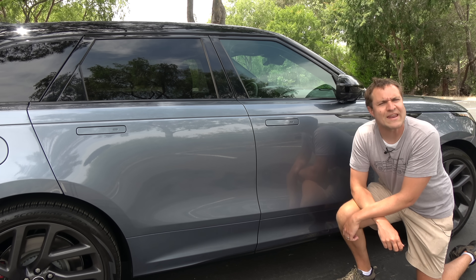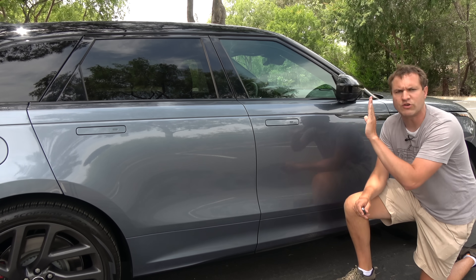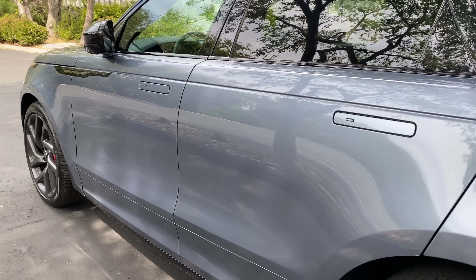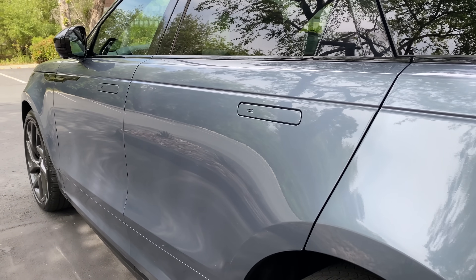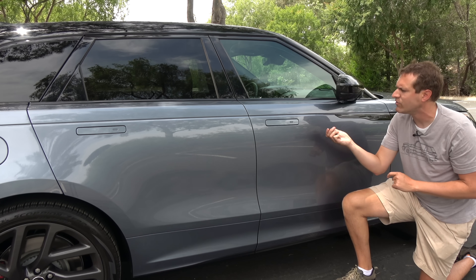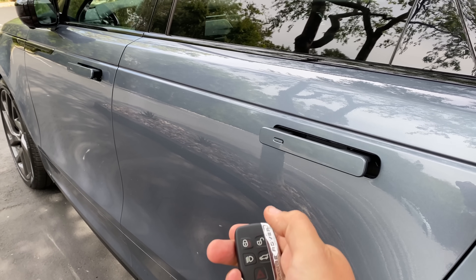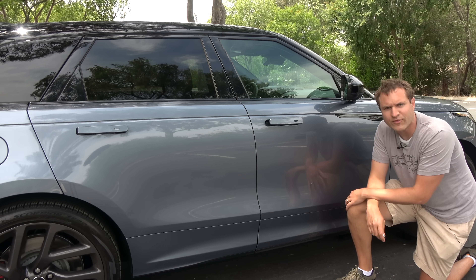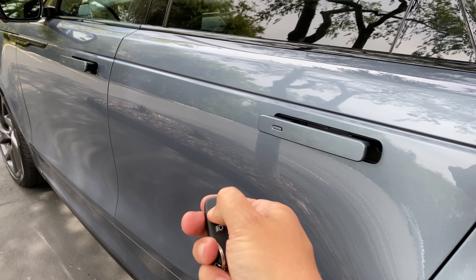I'm going to start the quirks and features of the Velar with getting in, and that means starting with the door handles. Right now, you can see they're flush up against the doors to preserve a clean look on the side of the car — that means the doors are locked. When you unlock the doors and press the button on the key fob, they pop out so that you can grab the door handles and actually pull on them and get inside the car. When you lock the doors again, they go right back into the door so they have that flush look.